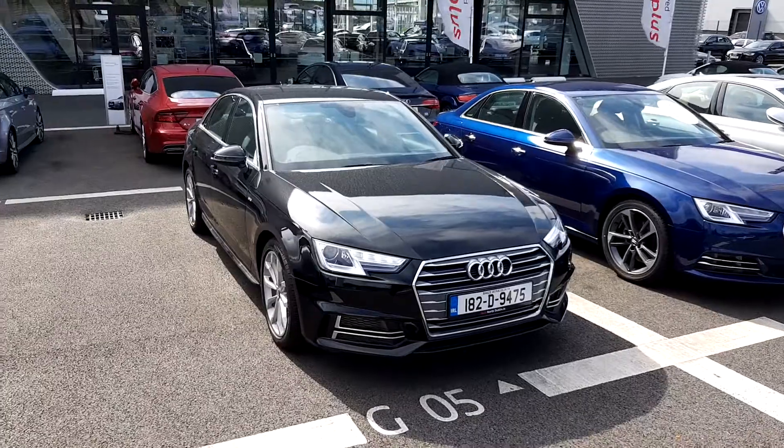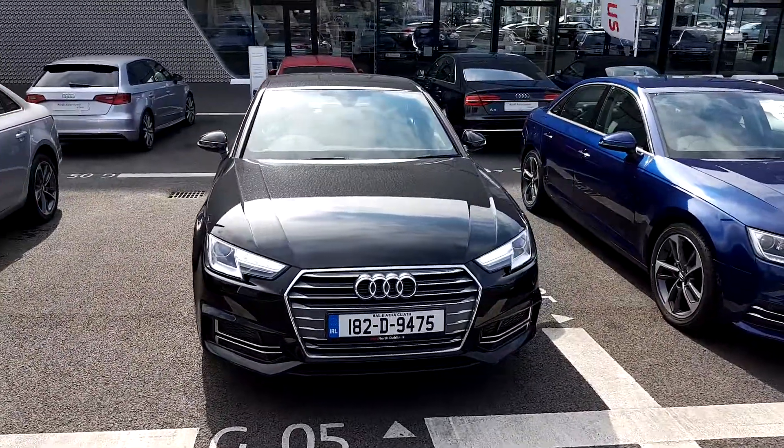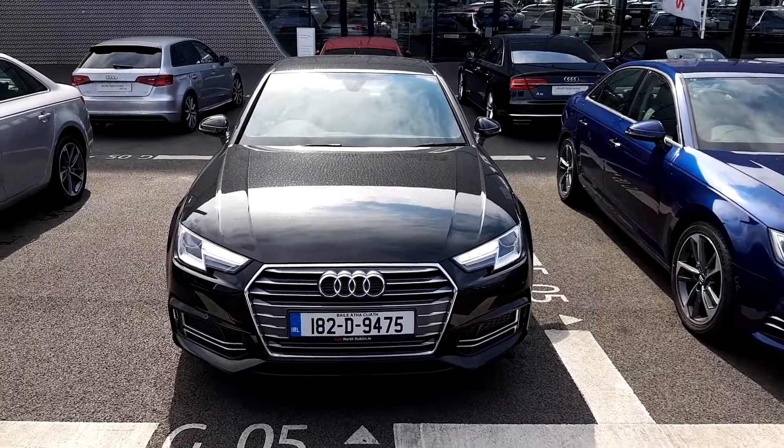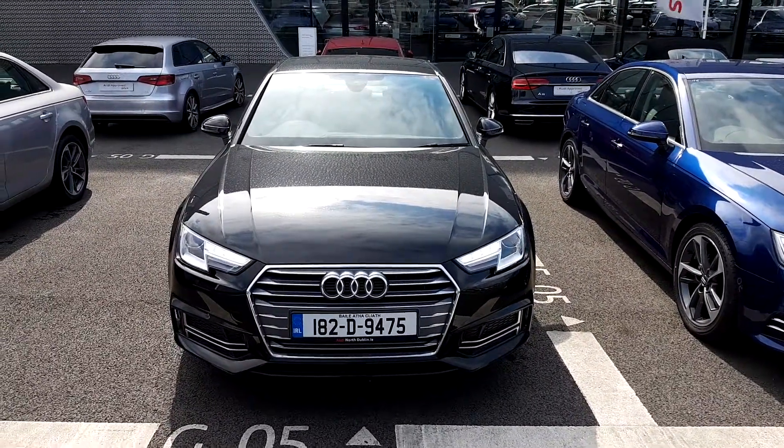If you have any questions regarding this Audi A4, or if you'd like to take this car for a test drive, please give us a call at Audi North Dublin on 01 850 2100. Thank you for watching.